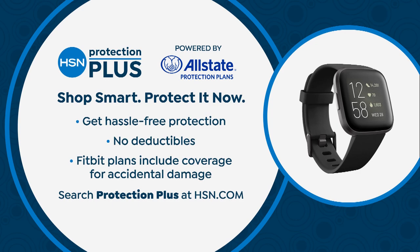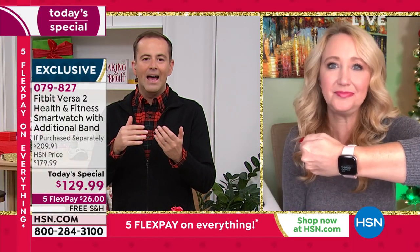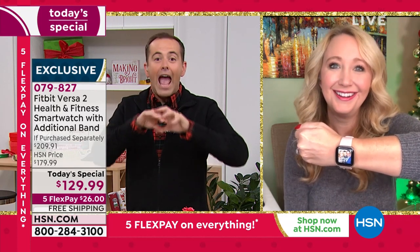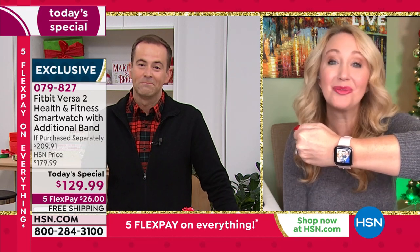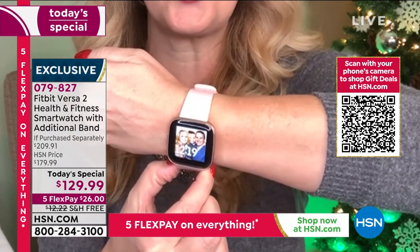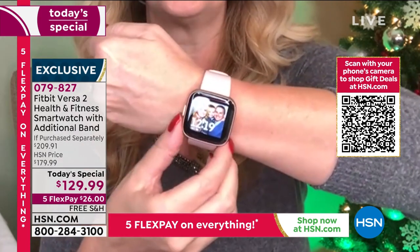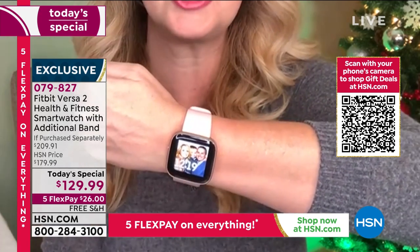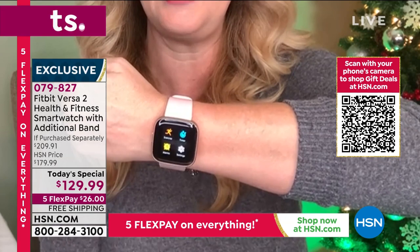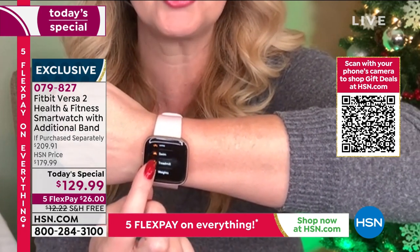With HSN protection plus, there are no deductibles to repair or replace it. The Fitbit Versa 2 offers a fully featured experience: that beautiful organic LED screen, Corning Gorilla Glass scratch resistance, anodized aluminum construction — super sturdy and slim. Once you start swiping through the responsive touchscreen with its bright colors, you'll love it. Fitbit has really advanced — it automatically tracks exercise without needing a specific mode.